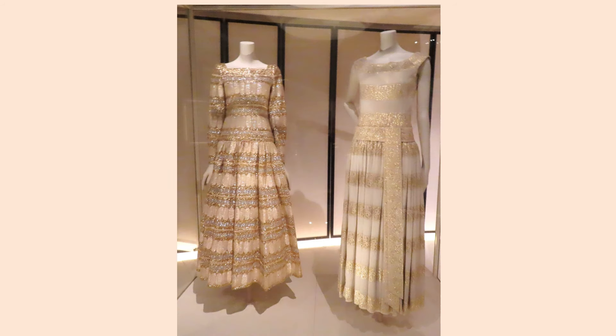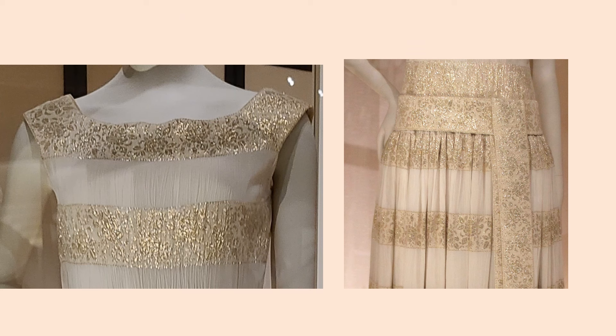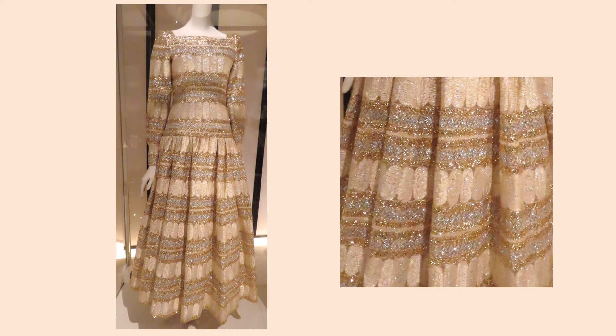These dresses are from 1970. Both have horizontal bands of lamé. The dress on the left is silk crepe; the dress on the right is silk chiffon. Here you can see the intricate designs on the Lurex bands and the mitered corners on the neckline. The fabric design on this dress is more intricate — it is made of Lurex, silk lace, and silk crepe. Lurex is a synthetic lamé.